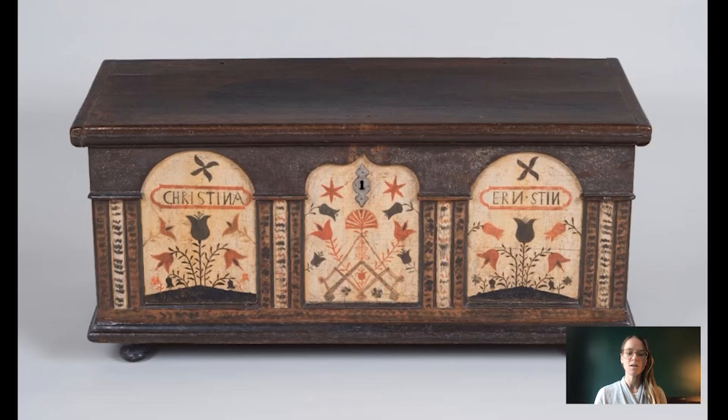It's a Pennsylvania German chest from around the 18th century. We don't know the exact date of creation, but because of some of these stylistic pieces — parts of this chest — we believe it's from the 18th century.